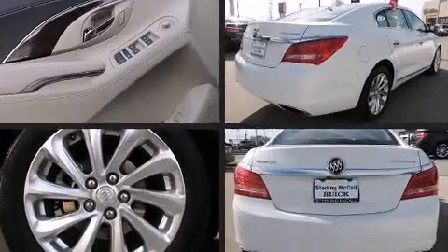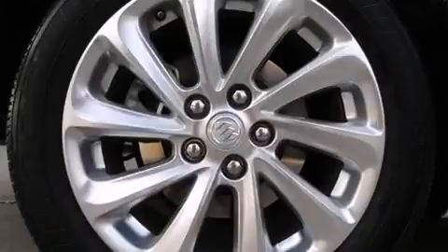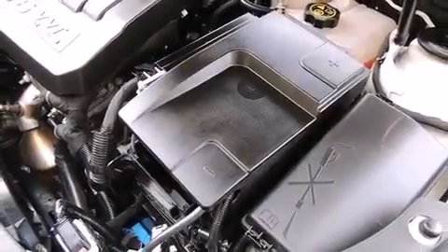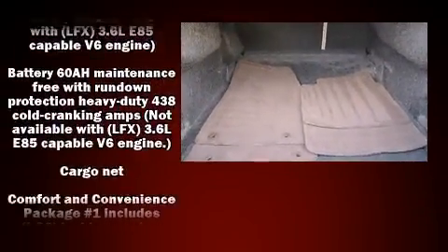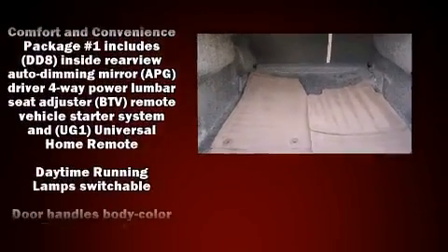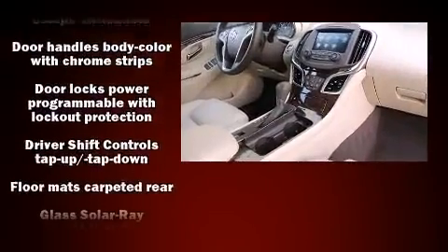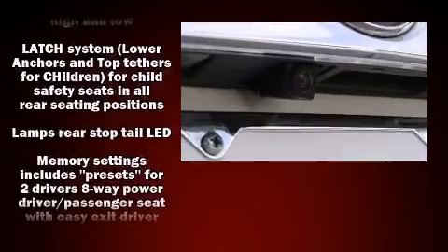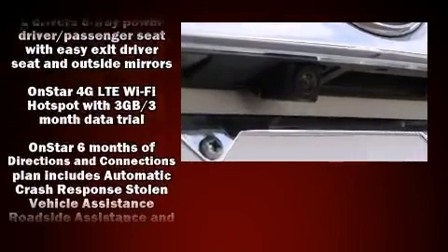Passenger security is always assured thanks to various safety features such as head curtain airbags, front and rear side impact airbags, ignition disabling, OnStar, and four-wheel disc brakes with ABS. With electronic stability control supplementing mechanical systems, you'll maintain precise command of the roadway.